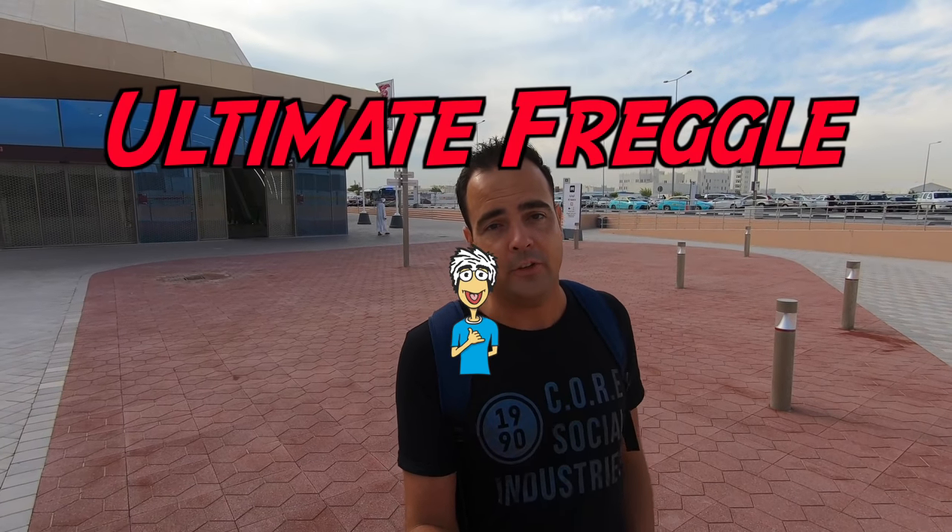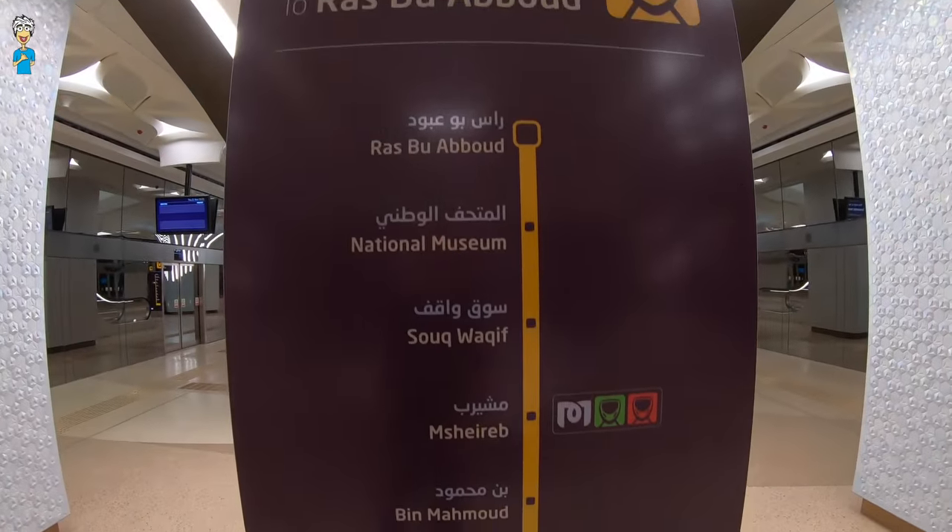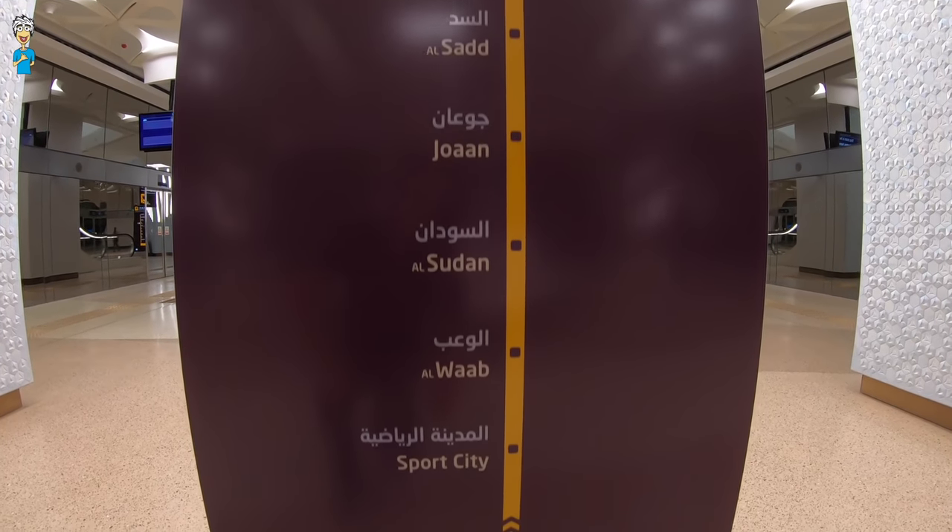Hi there! Assalamu alaikum! Welcome back to another Ultimate Fraggle video. Today's video is especially exciting for those of you living in Qatar because the Doha Metro Gold Line has just opened today. So watch this video to see what the Gold Line looks like and explore the places where it can take us. Let's go!